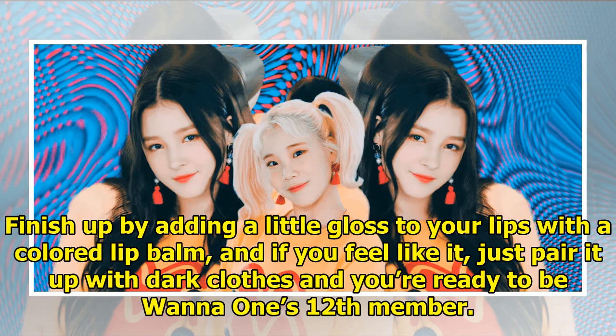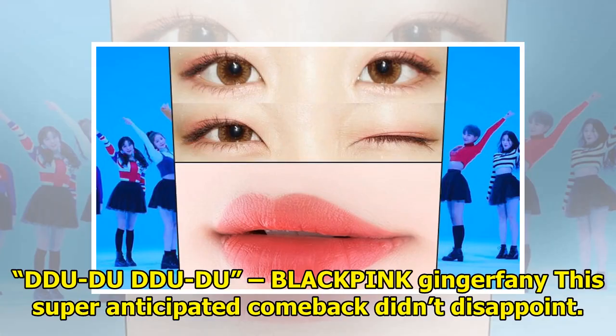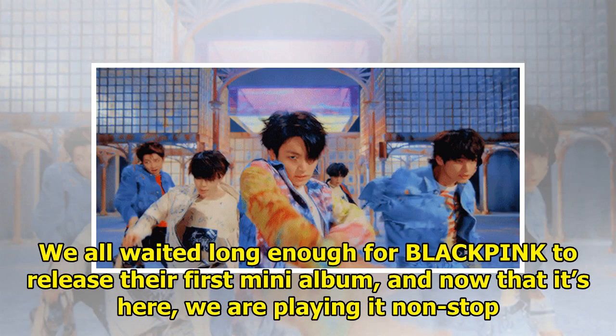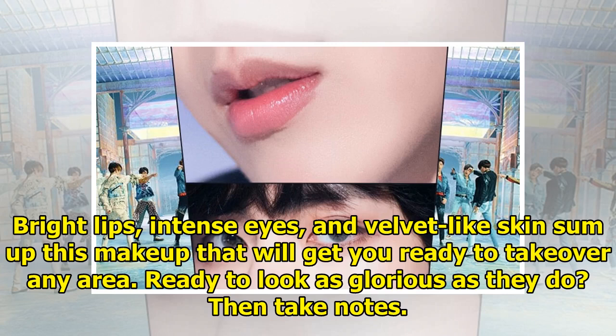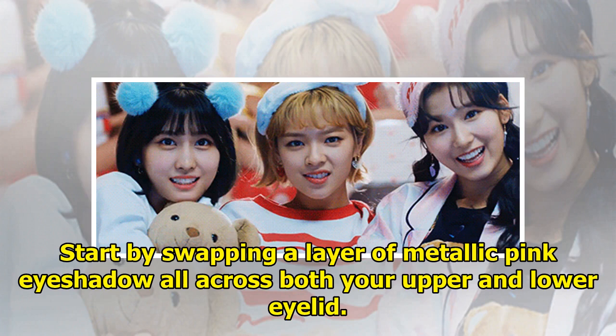BLACKPINK's 'DDU-DU DDU-DU' — this super-anticipated comeback didn't disappoint. We all waited long enough for BLACKPINK to release their first mini-album, and now that it's here, we are playing it non-stop. The title track not only brought incredible musical moments and a beat that will repeat itself in our heads probably all year long, but it blessed us with killer beauty looks — with Jisoo's all-pink look taking the crown, in our opinion. Bright lips, intense eyes, and velvet-like skin sum up this makeup that will get you ready to take over any room. Start by swiping a layer of metallic pink eyeshadow all across both your upper and lower eyelids.